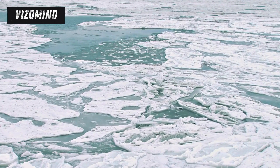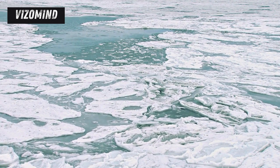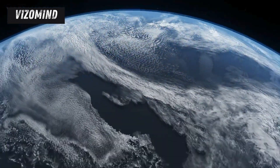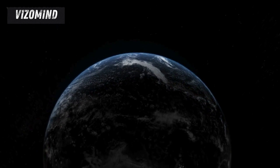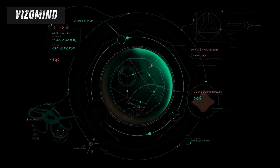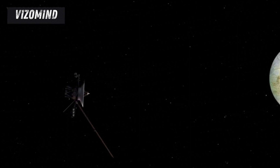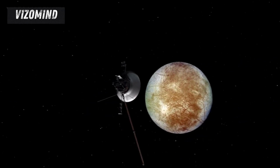This celestial body, slightly smaller than our own moon, holds a secret beneath its cracked and icy shell: a vast global ocean. Scientists believe this hidden ocean could contain more water than all the oceans on Earth combined. And where there's water, there might be life. The possibility of life beyond Earth has captivated humanity for centuries. Europa, with its potential for a hidden biosphere, has become a prime candidate in our search for extraterrestrial life.